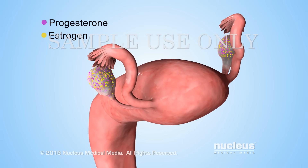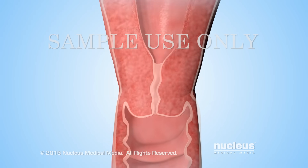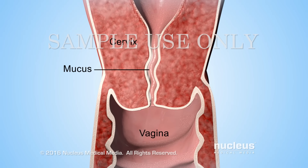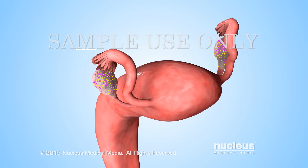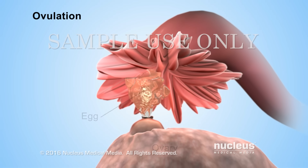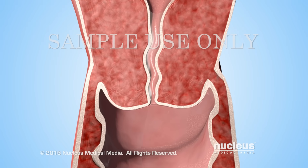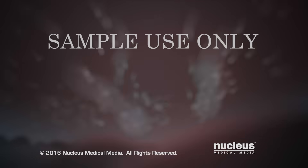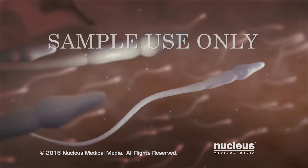As the level of estrogen begins to rise, it causes the normally thick mucus inside the cervix to thin out. Estrogen also triggers other hormones to cause one of the ovaries to release an egg — this process is called ovulation. If a woman has sex during this time, a man's reproductive cells, called sperm, can pass through the thinner mucus to fertilize an egg.